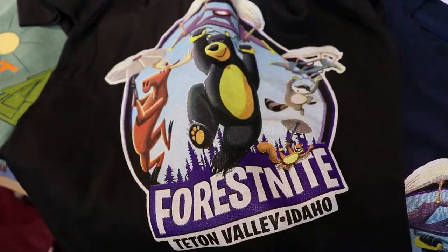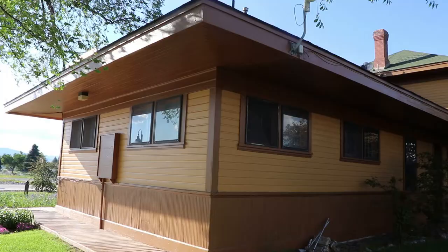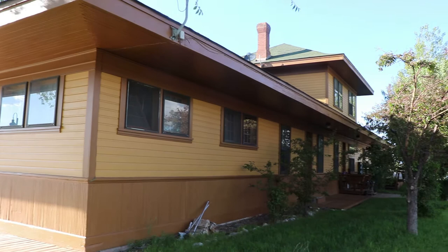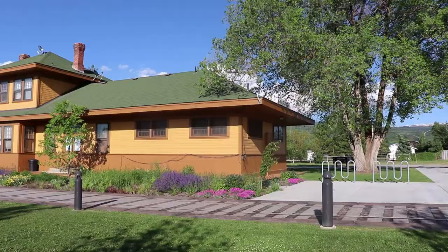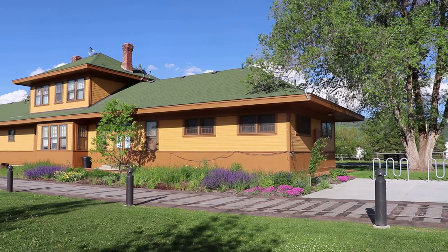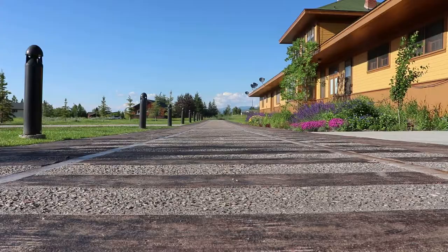This is the 1913 Victor Railroad Depot. The building is placed on the National Register of Historic Places. Architecturally, it's very similar to the Driggs Station, although this one is quite a bit bigger. Here is the expanded waiting room built in 1928. Hundreds, probably thousands of trains passed right by here a hundred years ago.